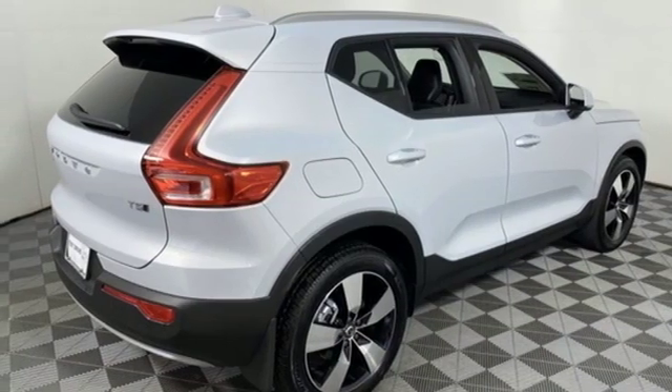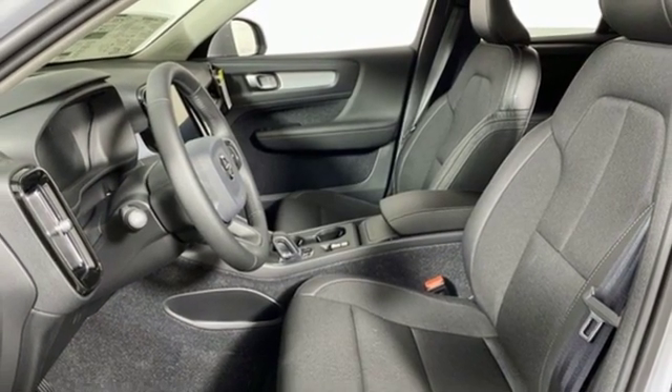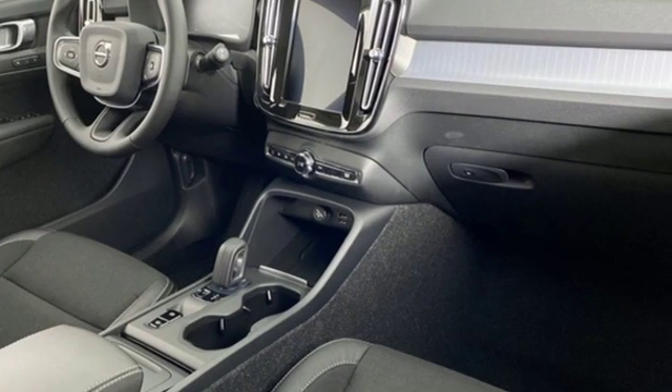Remote engine start smart device, driver memory seats, auto dimming rear view mirror and power heated mirrors. See what it can do for you when you take it for a test drive.